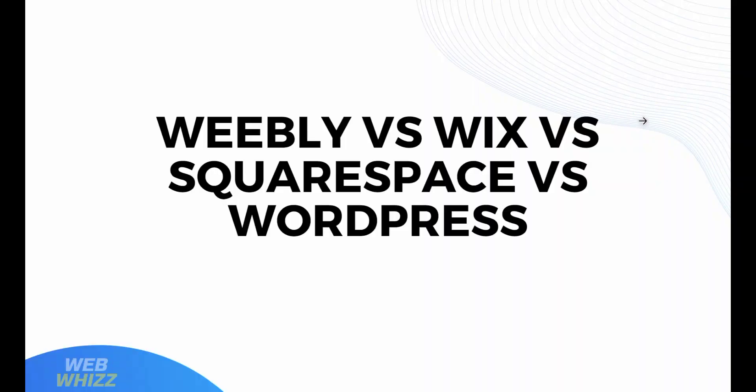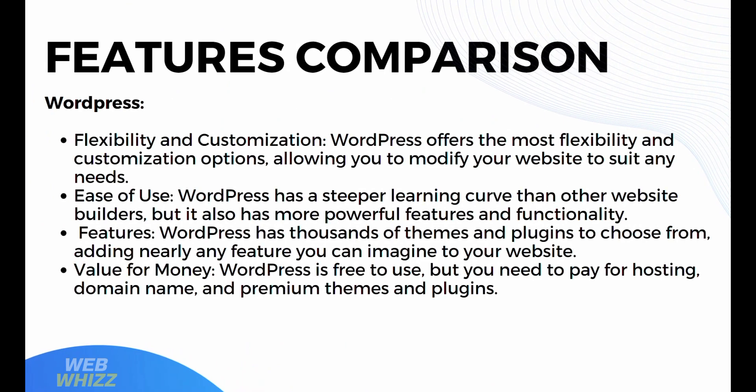Now that we know the overview of those platforms, we can proceed by knowing other details of Weebly, Wix, Squarespace, and WordPress. Starting with WordPress, it offers flexibility and customization — the most flexibility and customization options, allowing you to modify your website to suit any needs. WordPress has a steeper learning curve than other website builders, but it also has more powerful features and functionality. It has thousands of themes and plugins to choose from, adding nearly any feature you can imagine. WordPress is free to use, but you need to pay for hosting, domain name, and premium themes and plugins.